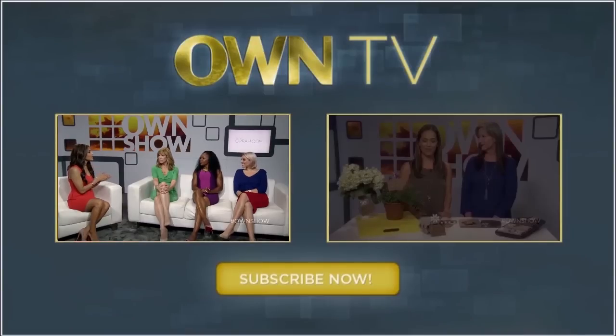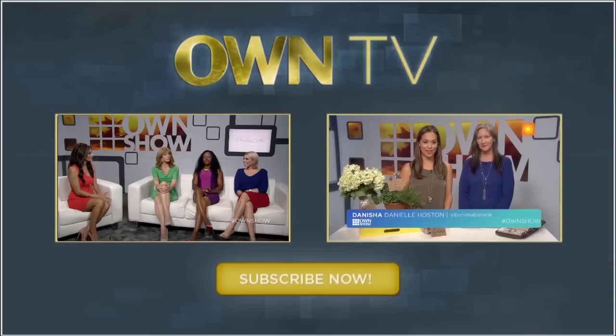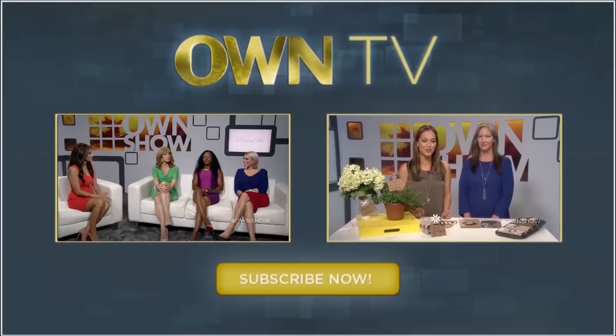We all know that setting goals is imperative to success, so I want to know what your approach is to keeping those resolutions. Erin, let's start with you. If you don't have a lot of time to shop for a gift for that special person in your life, we can help. Today gift guru Sandra Mag Salmon will show us a few creative gifts when time is of the essence.